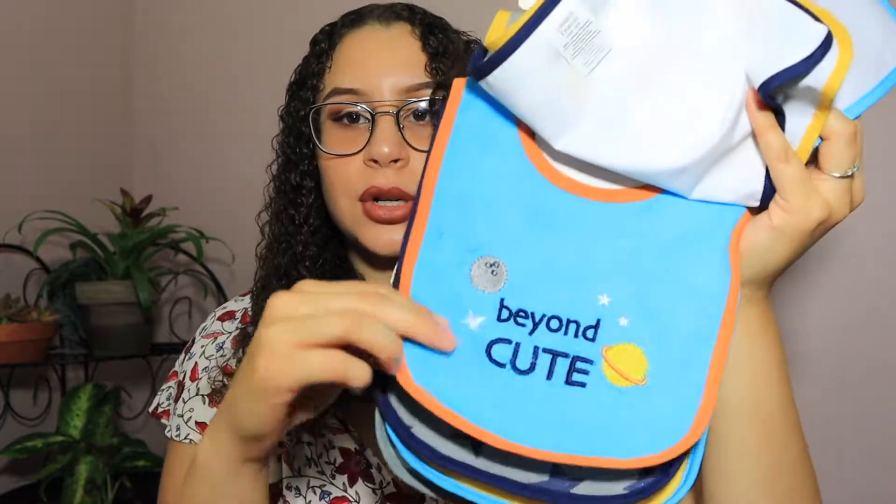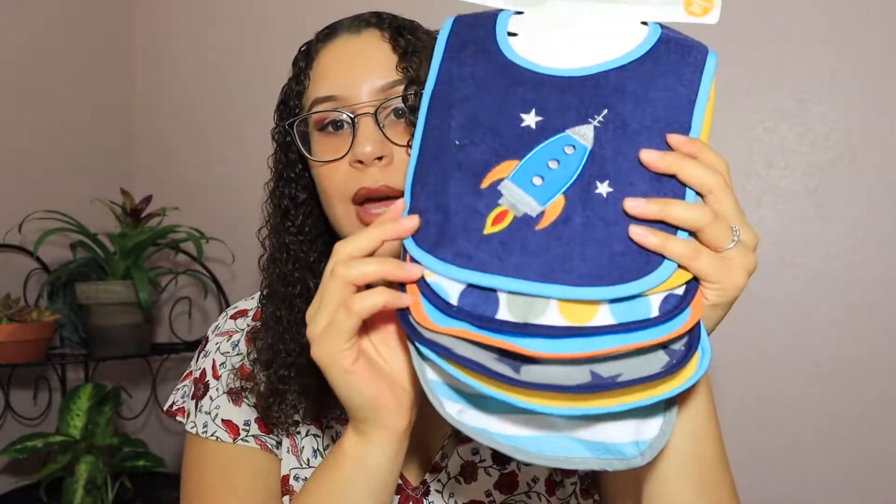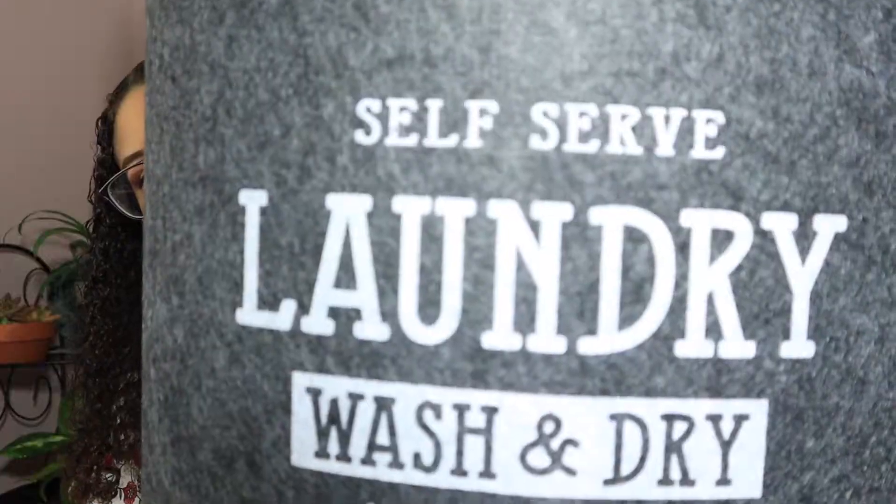We also found these baby bibs in waterproof material — super cute, $6.99 for seven bibs, which is a very good deal. Lastly from Burlington, we got this laundry basket because baby boy definitely needs his own. It was $14.99, nice and light so it's easy to take to the laundry.